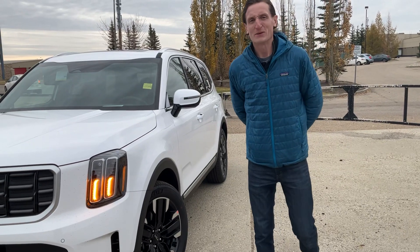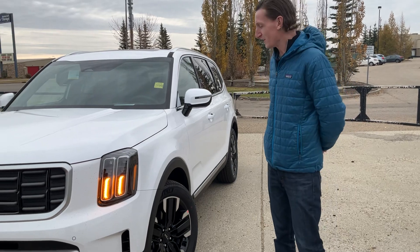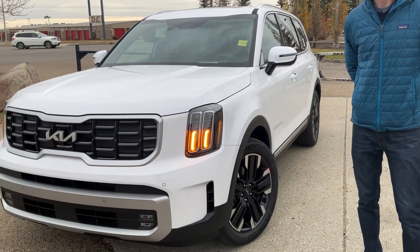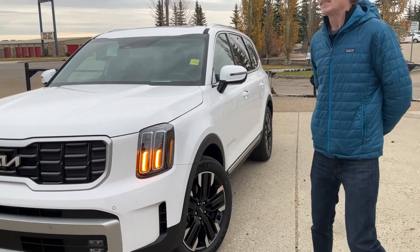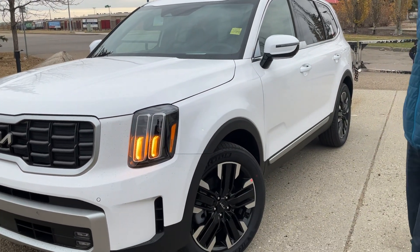Hi there, Emily. This is Andrew here with Shura Kia. I just wanted to make a personalized video and put a face to the name. What we're looking at here is the 2024 Kia Telluride that you've inquired about. This is the SX Limited model with the brown Napa leather interior.